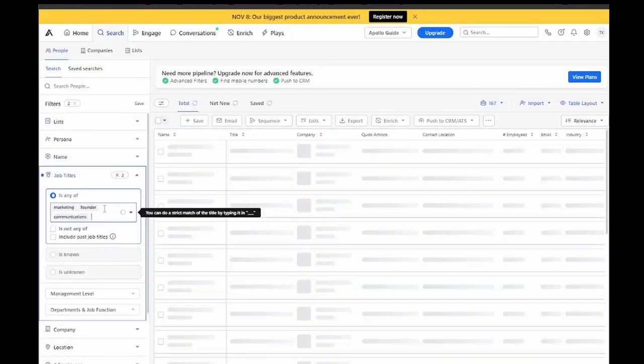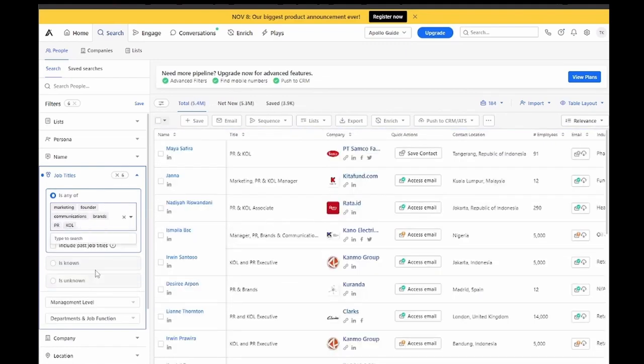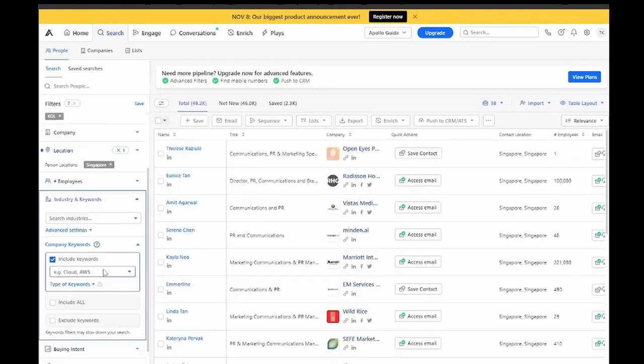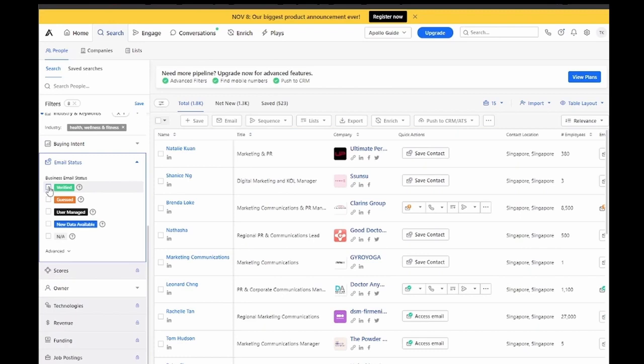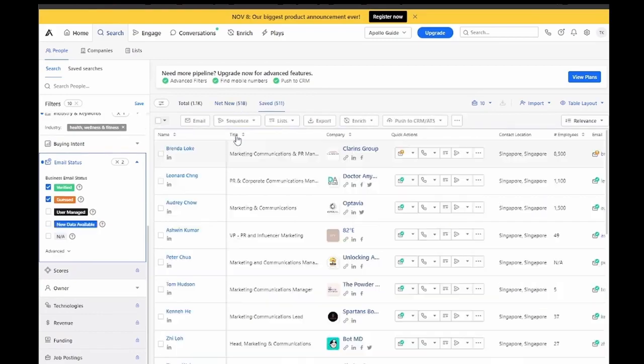I'm using Apollo since it is the most loved GTM platform in B2B. It is widely used to research prospects on LinkedIn, to target the perfect contacts and accounts. In this instance, I'm looking for job titles of the following, in Singapore. For email status, remember to check verified and guest. Final step, just click access email — it will be saved under saved.